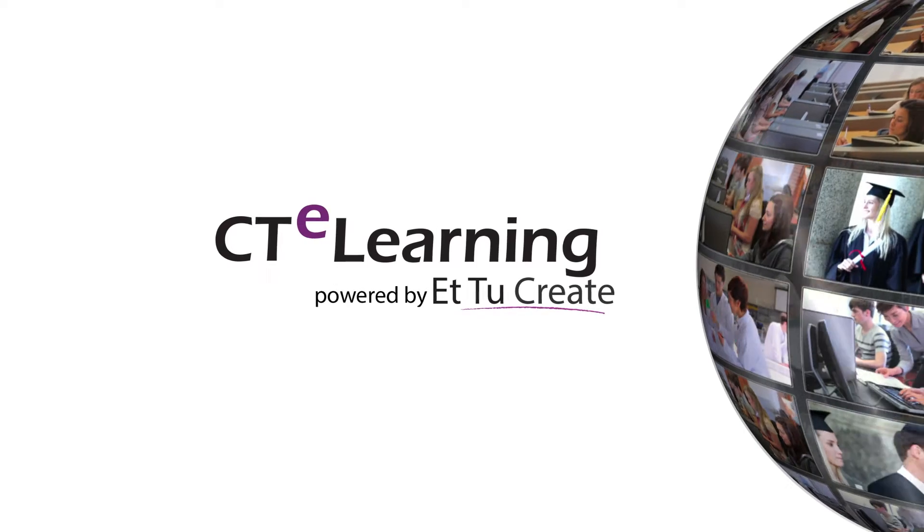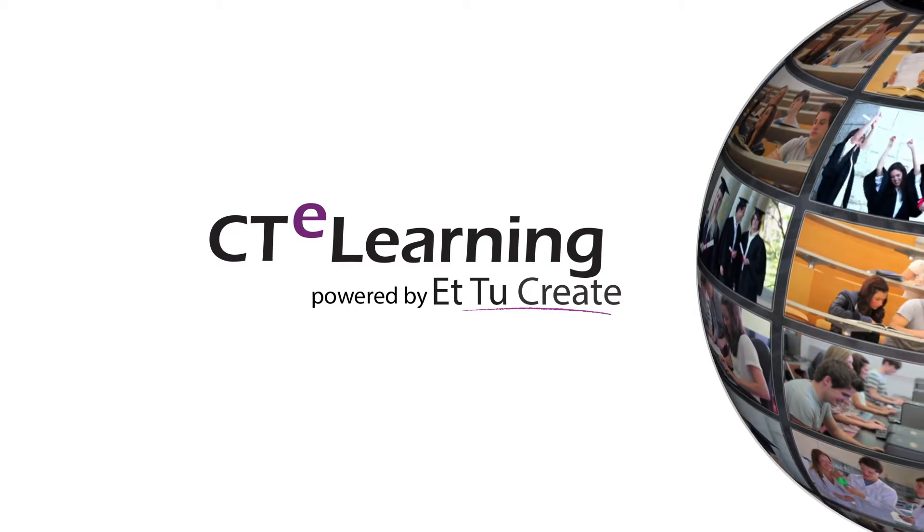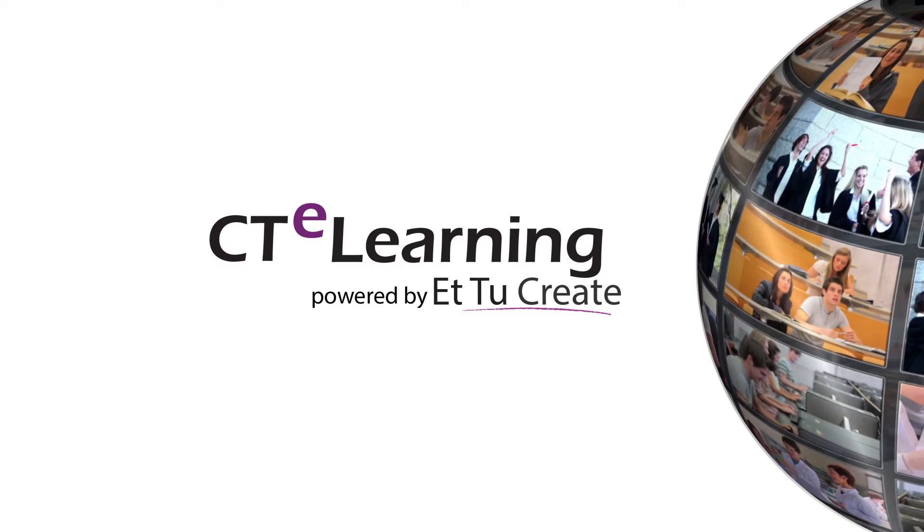Give us 15 minutes and we won't save you any money on your car insurance, but we will show you how easy it is to deploy this exciting coding and STEM career course in your school.